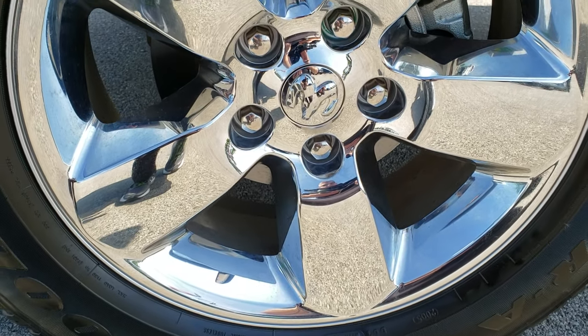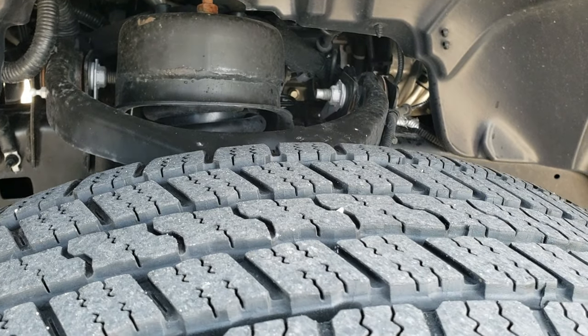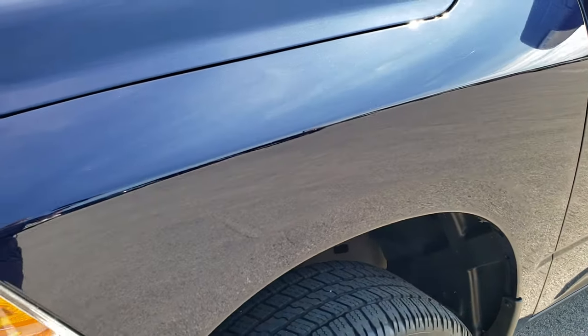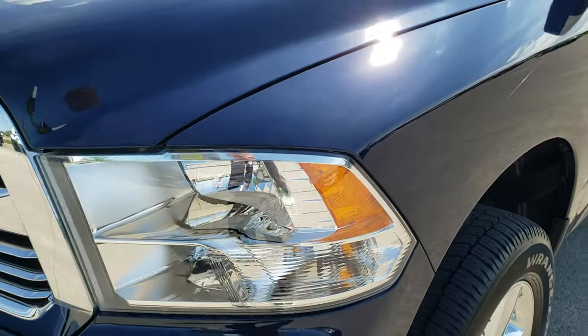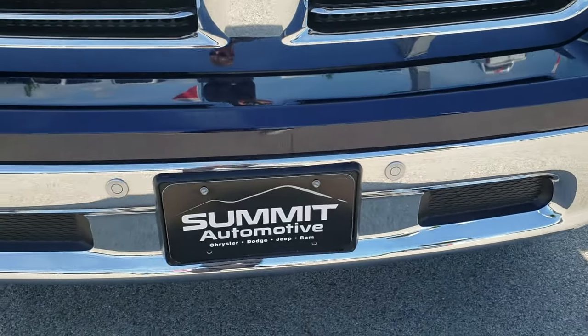20-inch factory alloy rims with the chrome covers. Goodyear Wrangler 275-60R20 tires with about 60 to 70% of the tread left. Didn't see any dents or dings on that front fender. Headlight lenses are nice and clear, and it does have the front bumper parking sensors.